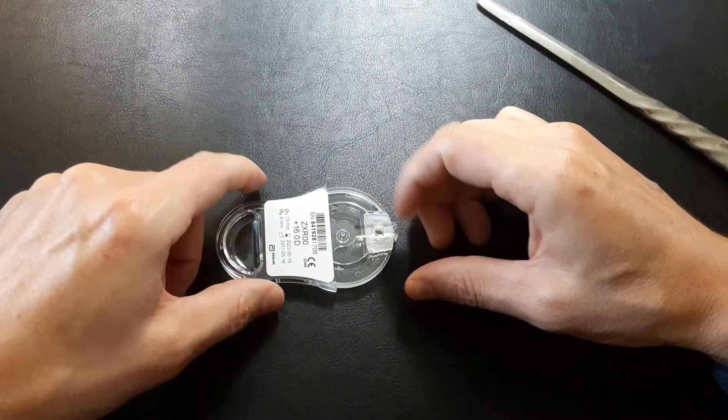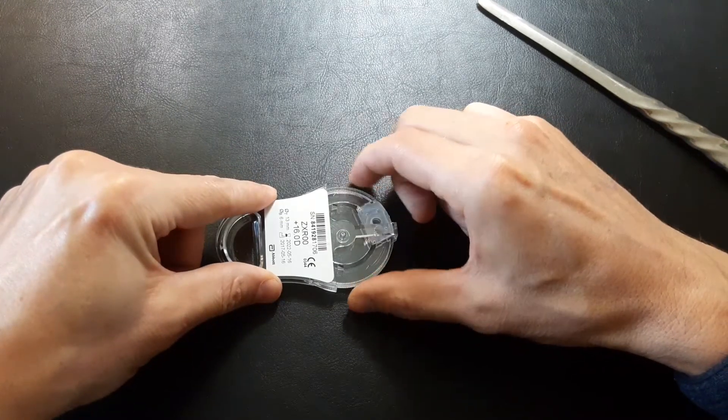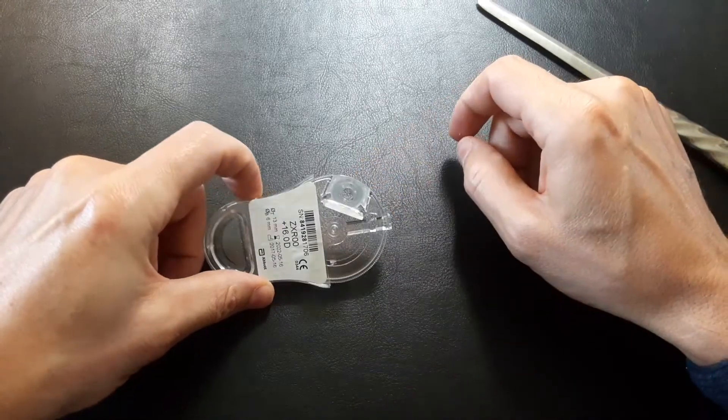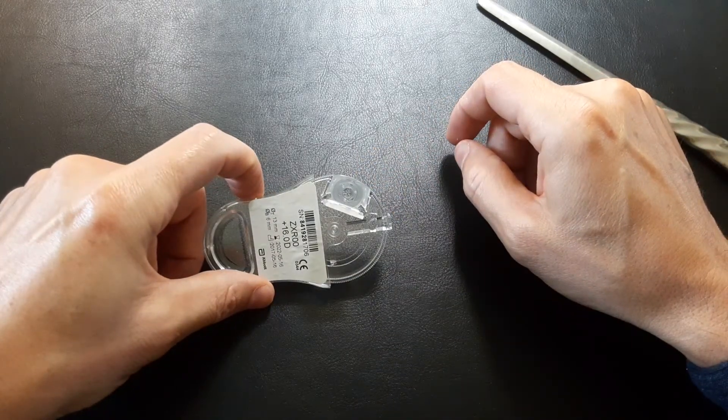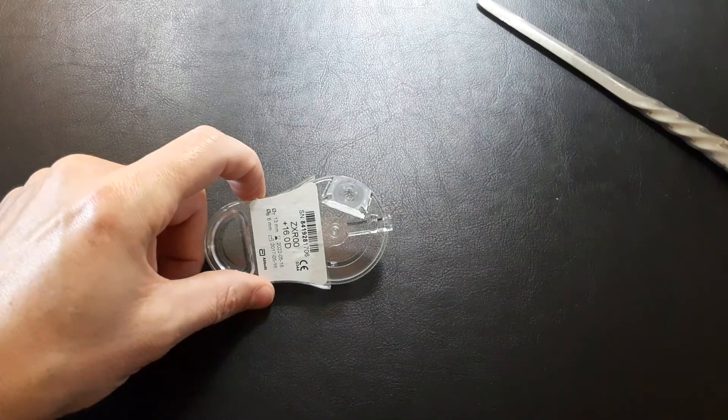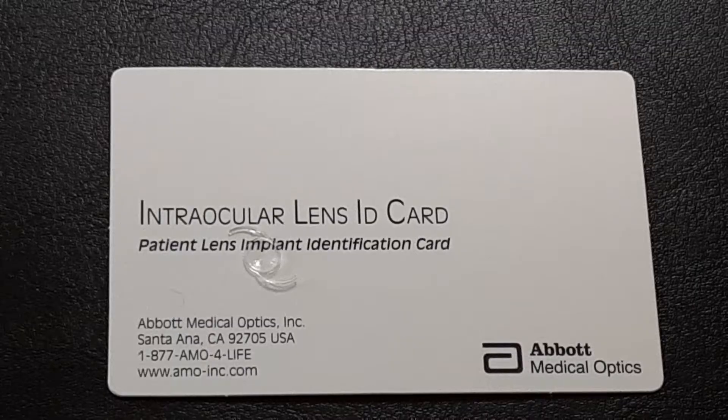These little lens containers from J&J are interesting — they turn, and this opens up and the lens is inside. I'm going to change the position of this camera and show you the lens.